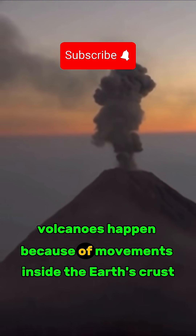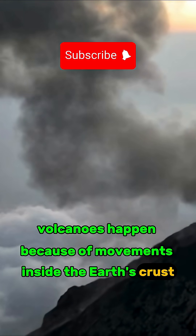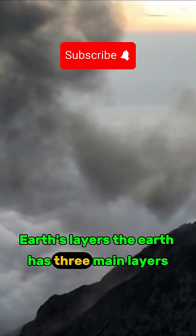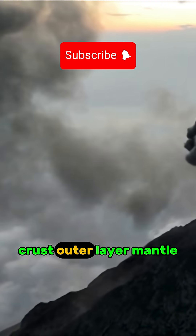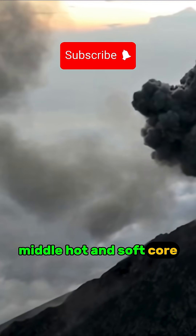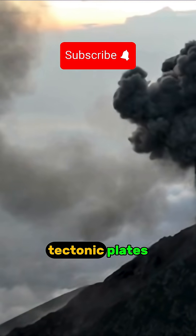Volcanoes happen because of movements inside the Earth's crust. The Earth has three main layers: the crust, which is the outer layer; the mantle, which is the middle layer and is hot and soft; and the core, which is the inner layer and is very hot. Tectonic plates are a key part of understanding why volcanoes form.